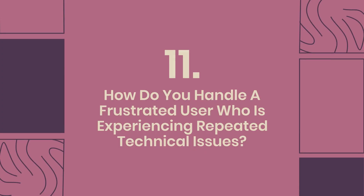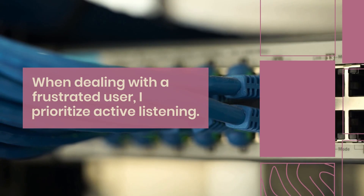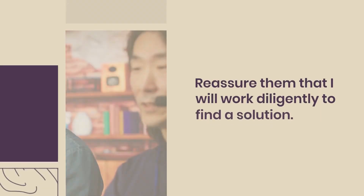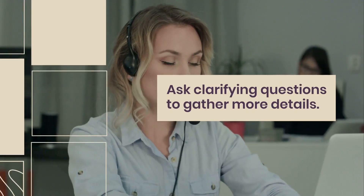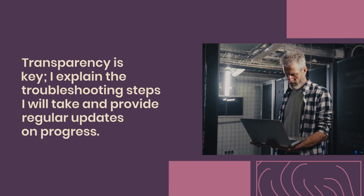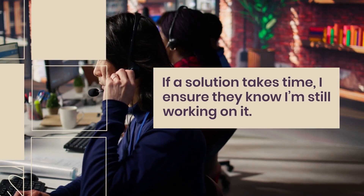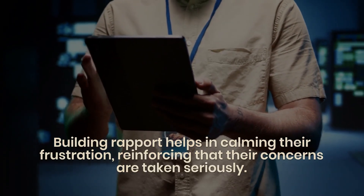Question 11: How do you handle a frustrated user who is experiencing repeated technical issues? I prioritize active listening — allowing them to express their concerns without interruption and validating their feelings. After understanding the issue, I reassure them I will work diligently to find a solution and ask clarifying questions. Transparency is key: I explain the troubleshooting steps I will take and provide regular updates on progress. Building rapport helps calm their frustration and reinforces that their concerns are taken seriously.